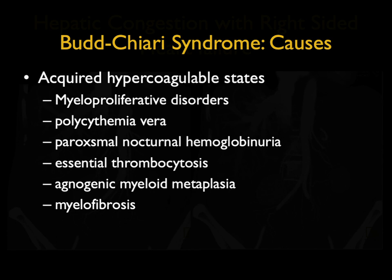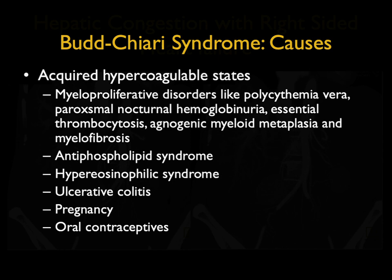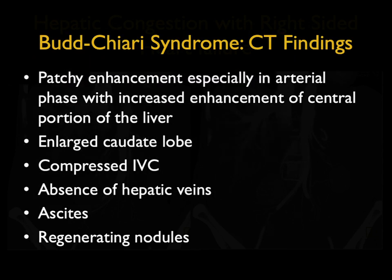In the acquired category, we have also seen it in patients with ulcerative colitis, as a consequence of pregnancy, and as a consequence of oral contraceptives. By the numbers, only about 5% have a fulminant presentation, up to 20% are asymptomatic, and about 60% are subacute or chronic. You can classify Budd-Chiari: type 1 limited to the IVC, type 2 limited to the hepatic veins, and the typical type 3 of hepatic vein and IVC involvement.